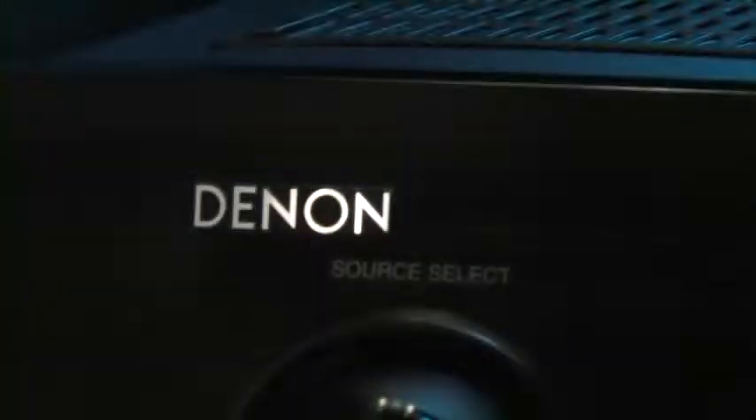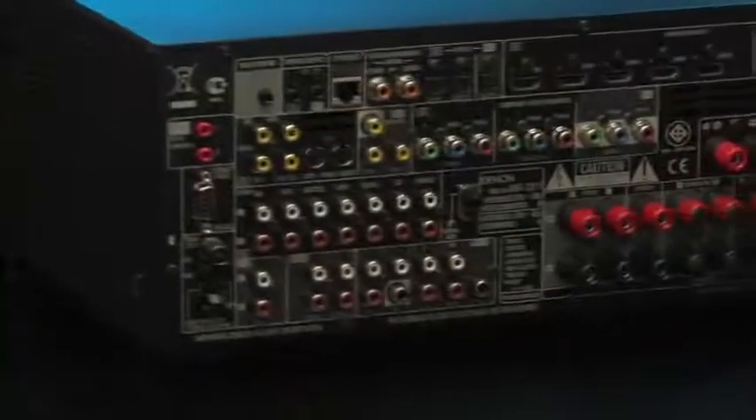The Denon AVR3311 is more than a powerful AV receiver. It acts as your home cinema's universal control centre, and it delivers digital media to your living room via your home network.